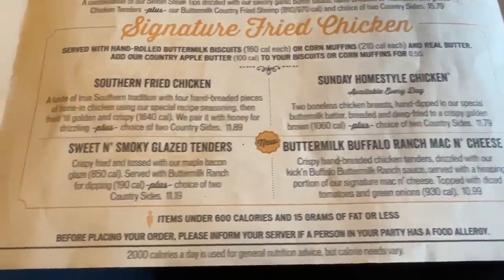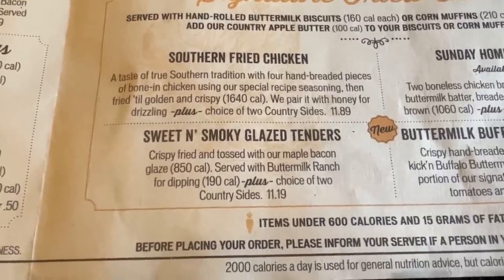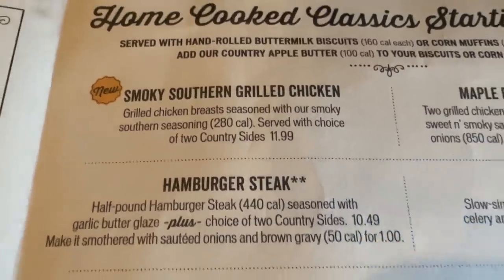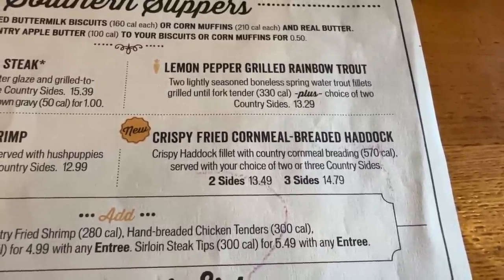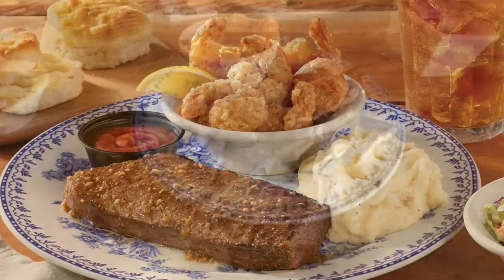Beyond the buffalo ranch mac and cheese, there are sweet and smoky glazed tenders — chicken tenders tossed in a maple bacon glaze, which sounds really good. There's also the new smoky southern grilled chicken: two chicken breasts seasoned with smoky southern seasoning and two sides for $11.99. Crispy fried cornmeal-breaded haddock comes with three sides for $14.79 or two sides for $13.49. And one more item: the skillet sirloin steak sampler with shrimp or chicken tenders for $15.79.